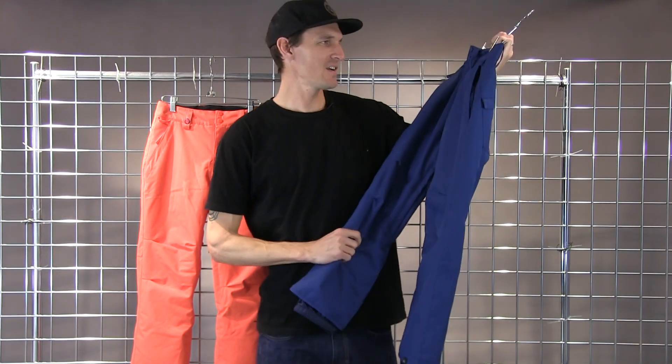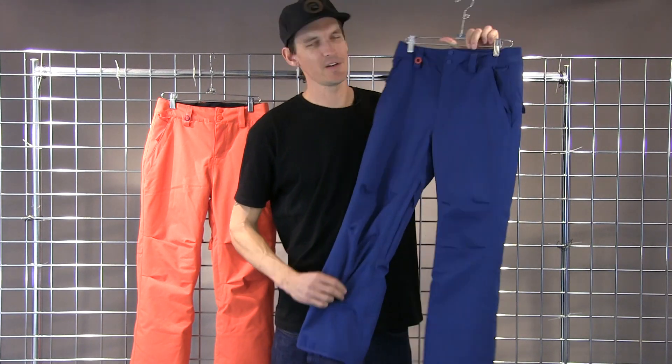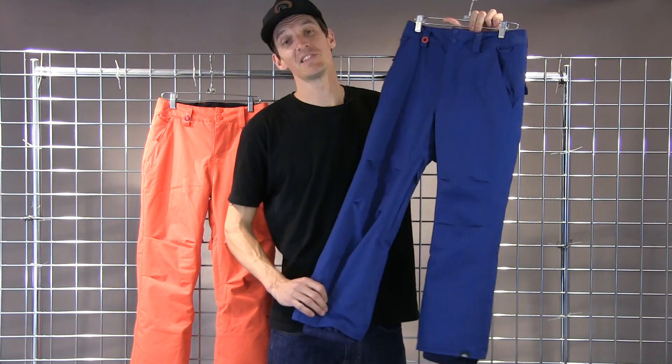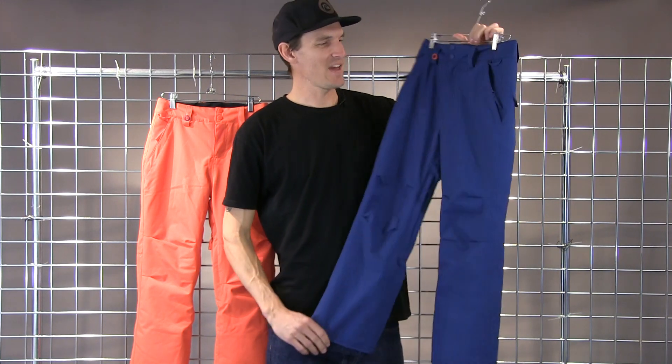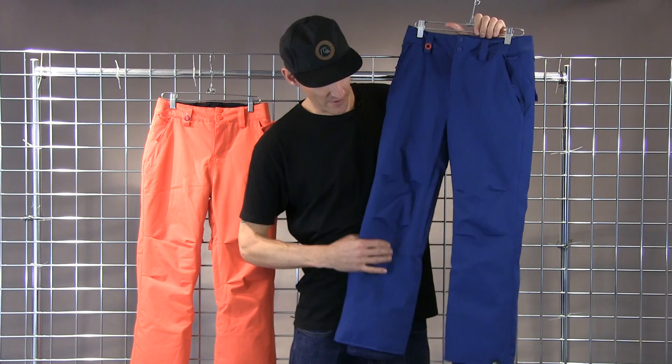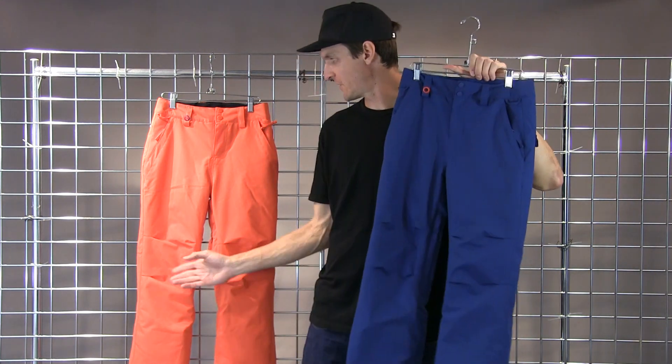Hi everyone, Jim here from Quicksilver. I'm down at winterkids.com to tell you guys about the winter 2017-2018 estate pant. The estate pant is a bit of a brighter option for those that want a little more color in their life. We're doing this really nice estate blue and a really nice bright orange.